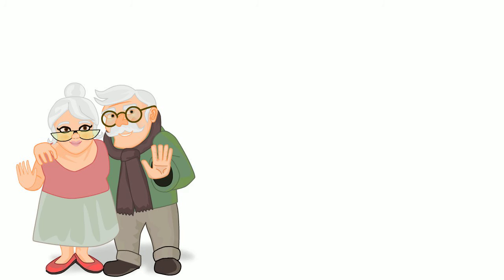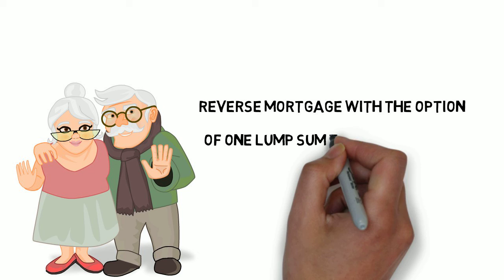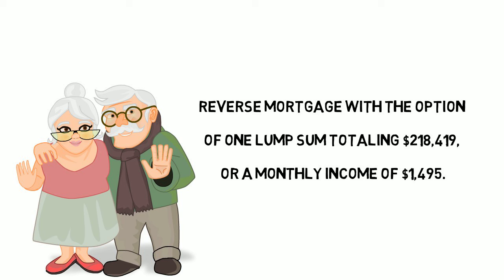The solution. They take out a reverse mortgage with the option of one lump sum totaling $218,419, or a monthly income of $1,495. The extra cash flow from their reverse mortgage more than covers their monthly cost for medication and allows Craig and Sylvia more freedom with much less stress.